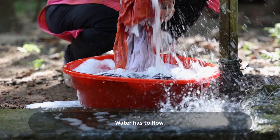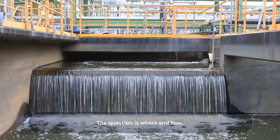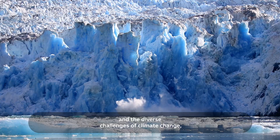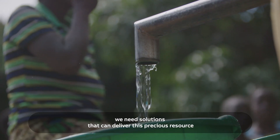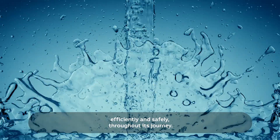Water has to flow. The question is where and how. From industrial needs to agriculture and the diverse challenges of climate change, we need solutions that can deliver this precious resource efficiently and safely throughout its journey.